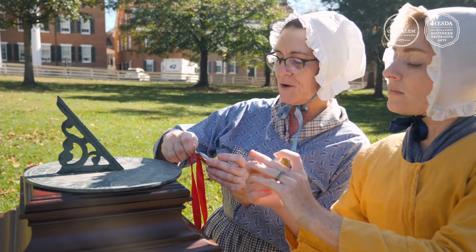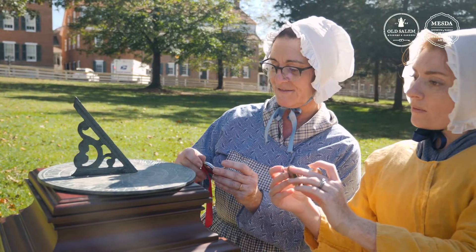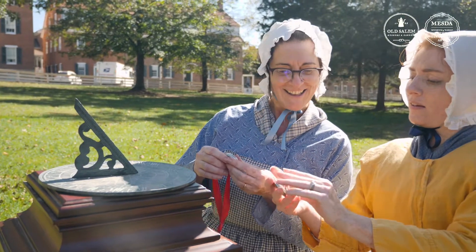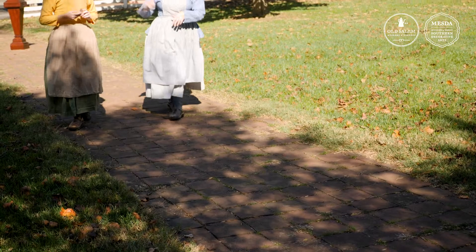It's perfectly on 11, so my watch is not right. I'm glad I came here today. There we go — that looks good. So do they set the church clock by the sundial? Yes, they do, just like we did our watches.